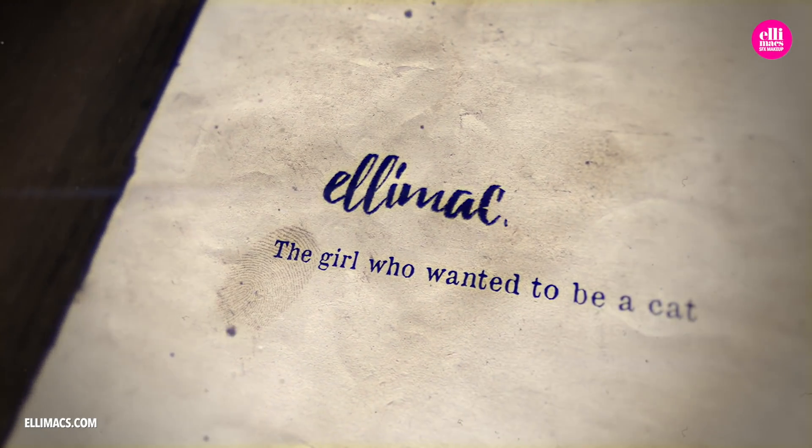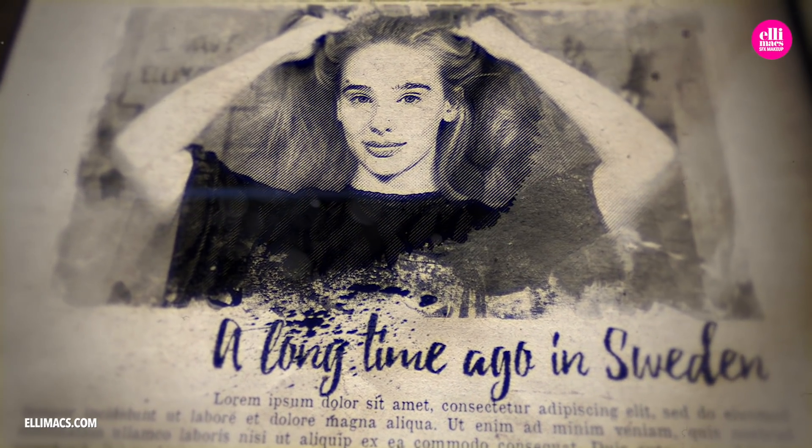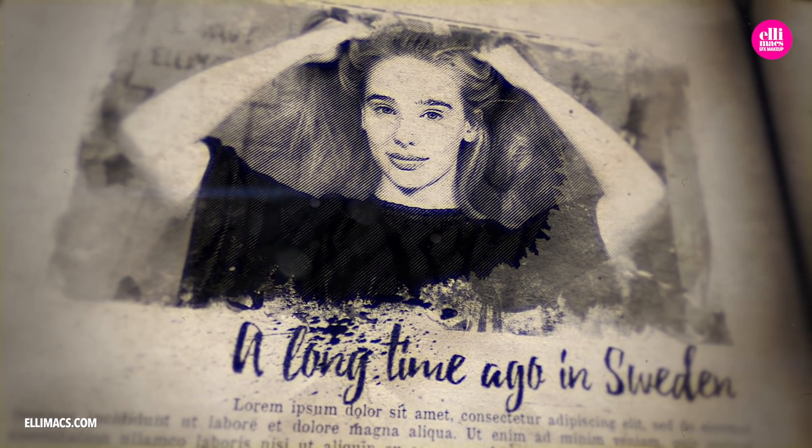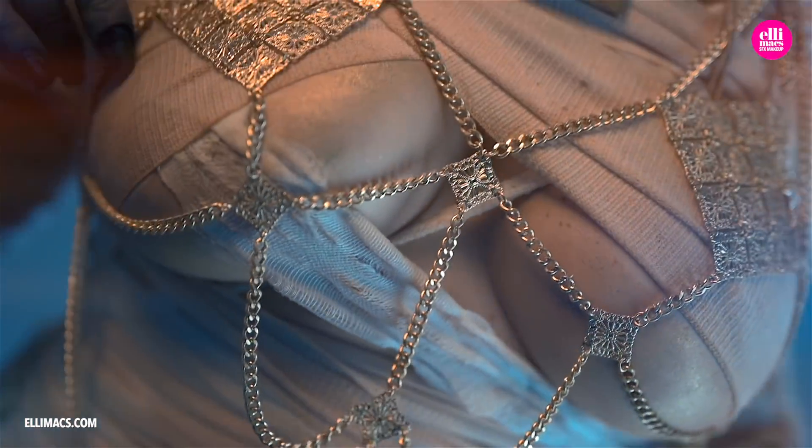A long, long time ago, far up in the northern regions, in a little place called Sweden, lived a tiny little girl — or well, a woman really — and her name was Ellie.